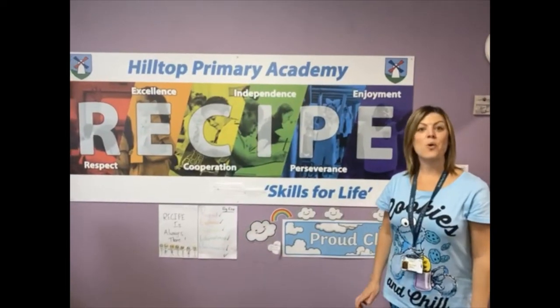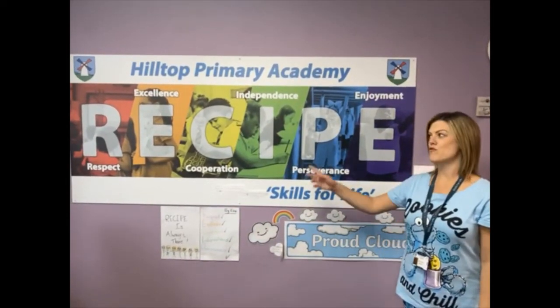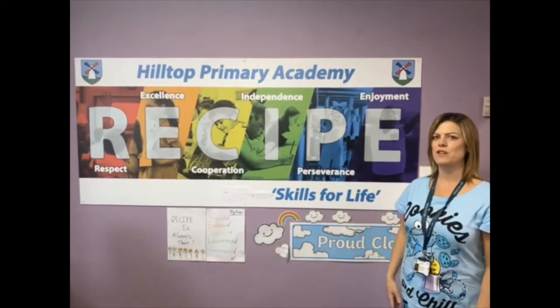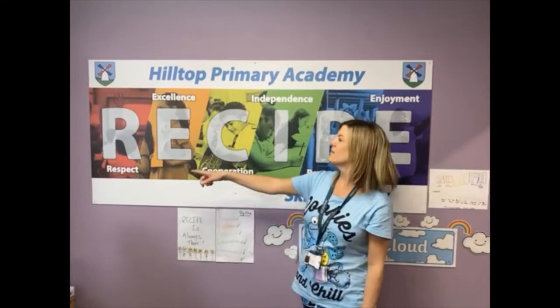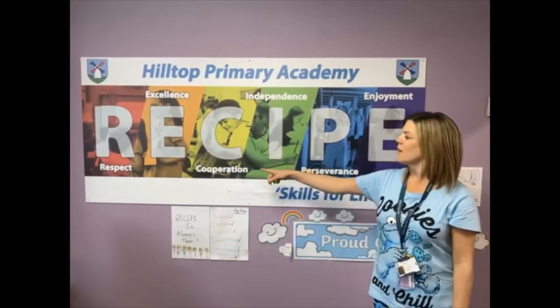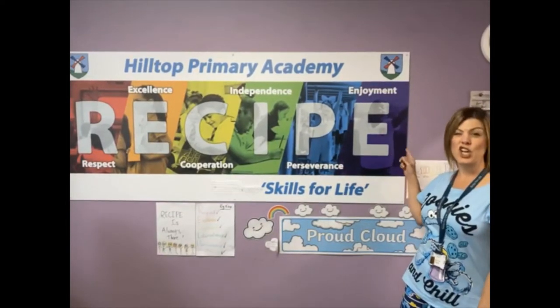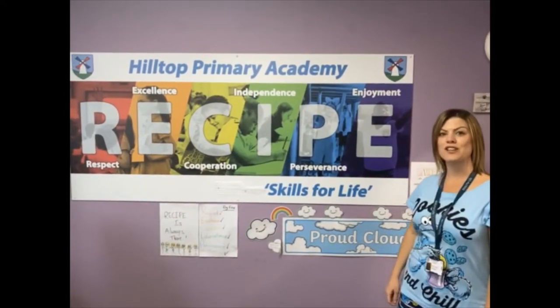All of our learning is based around the word RECIPE, and we do all of our learning, all of our behaviour, all of our fun things around that word. So we've got Respect, Excellence, Cooperation, Independence, Perseverance and Enjoyment. You're going to learn lots and lots about these words when you start school.